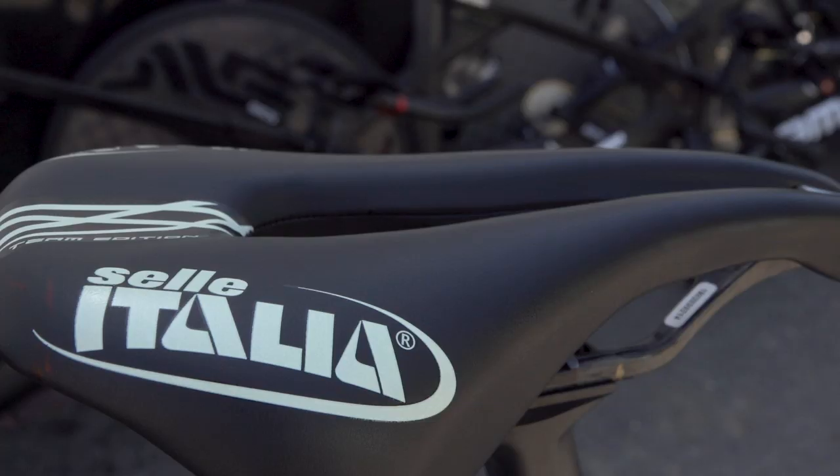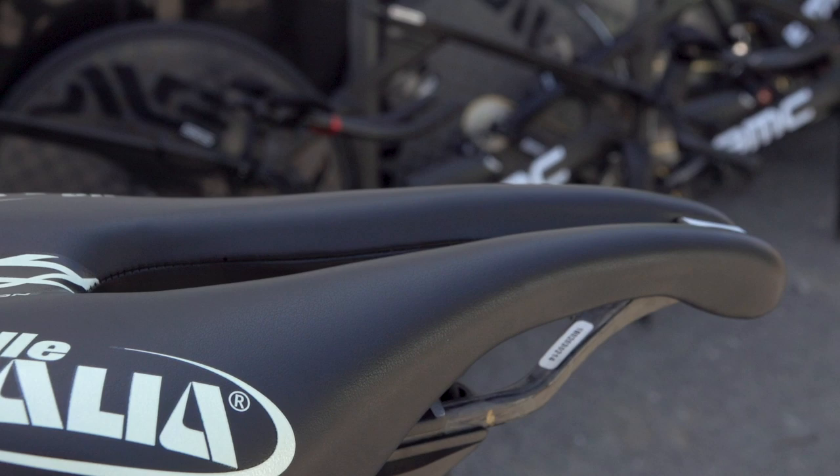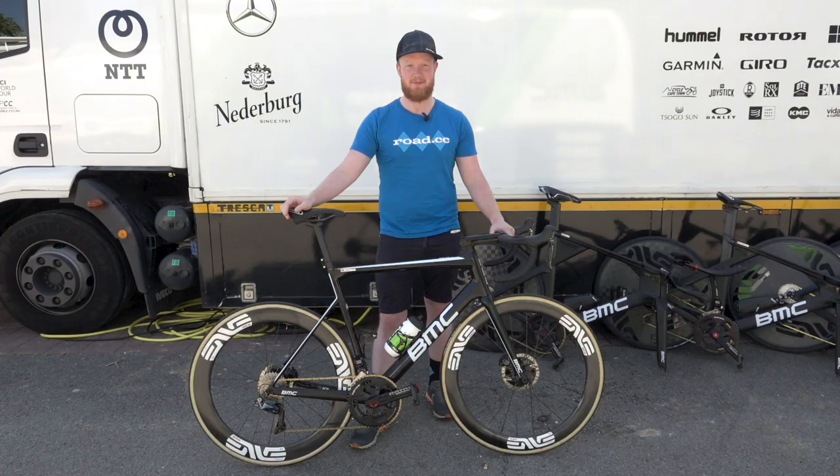Completing the rundown on Cummings' component choices, he's running Shimano Dura-Ace pedals and has opted for the Selle Italia Superflow saddle with carbon rails and a central cutout.